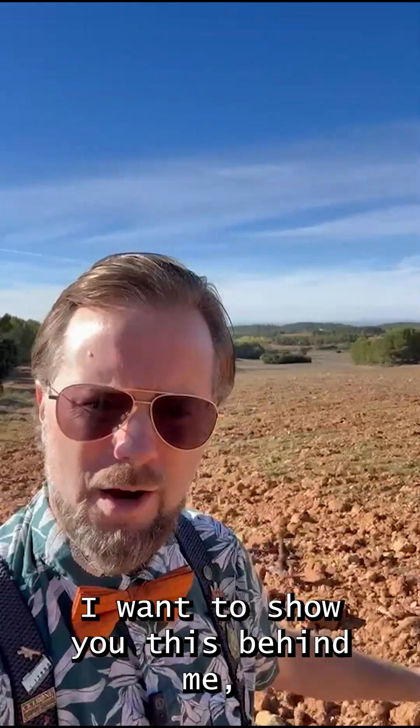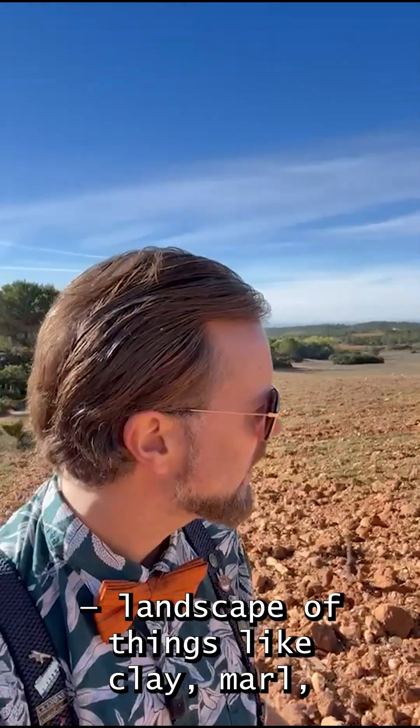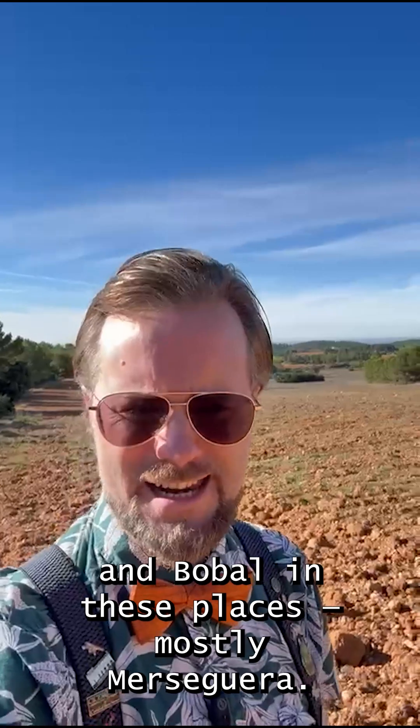I want to show you this behind me, which is land to be planted. You'll see it's been prepared — a landscape which consists of things like clay, margas, silex, and limestone. They're going to be planting things like Merzeguerra and Bobal in these places, mostly Merzeguerra.